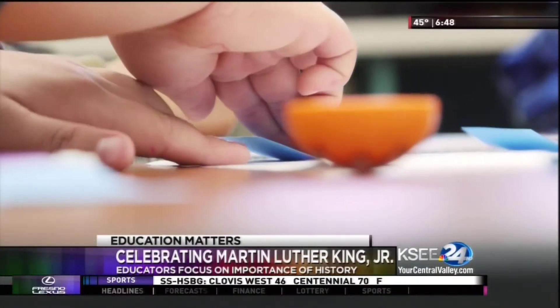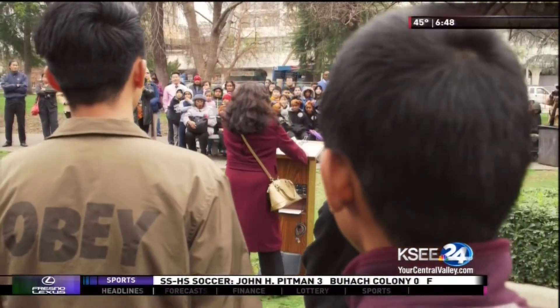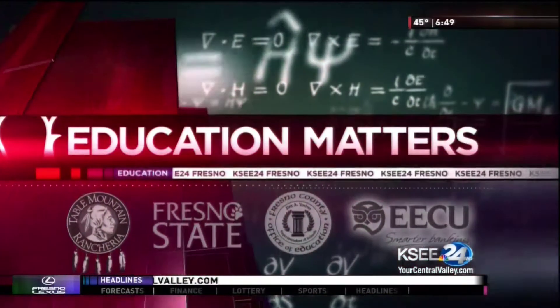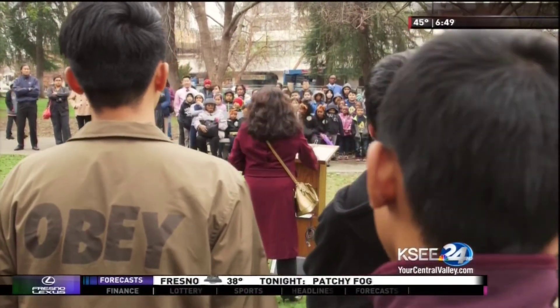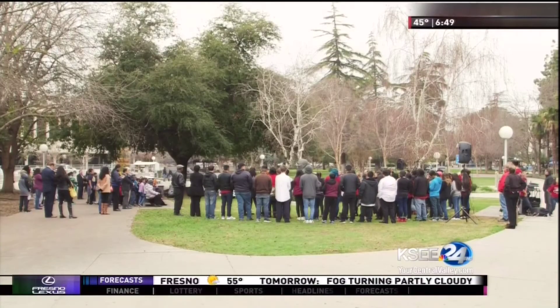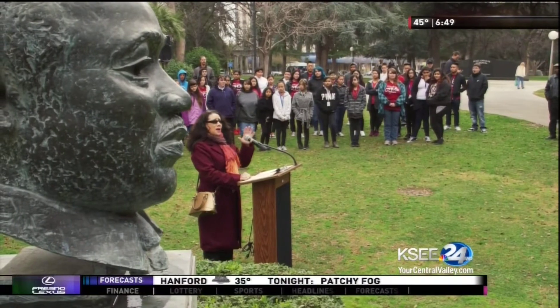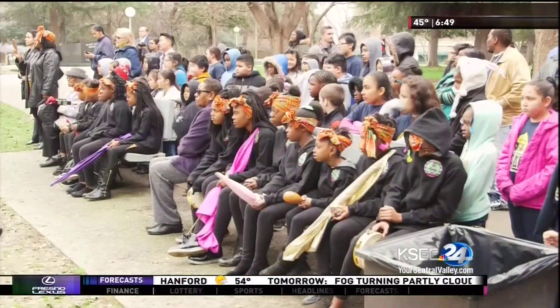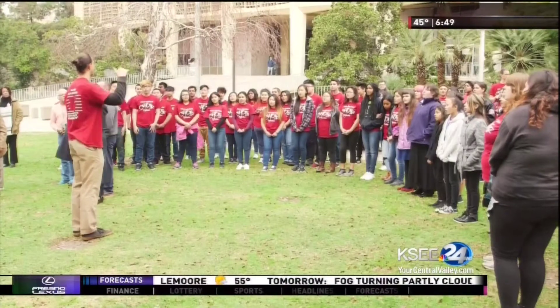Today's celebration of Dr. Martin Luther King's birthday provides teachers with opportunities to teach students about a very important time in our nation's history. Every year they gather at Courthouse Park in downtown Fresno to honor slain civil rights leader Dr. Martin Luther King Jr. Whether they are elected officials, members of the community, or school children, they all come to celebrate the principles that King stood for.